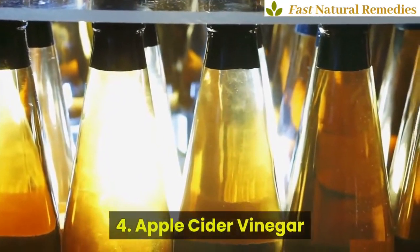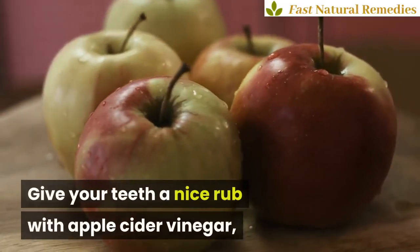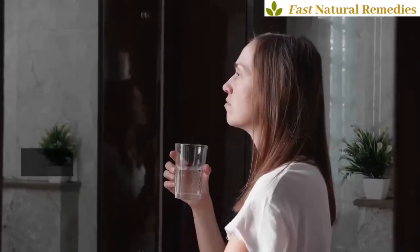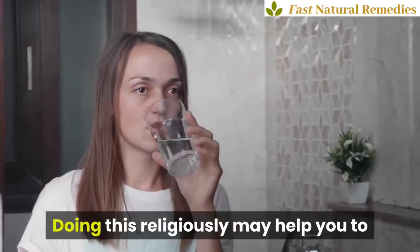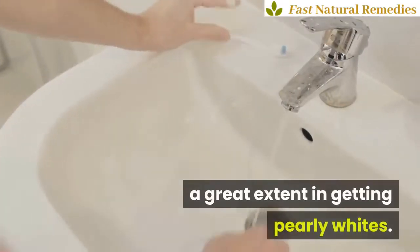4. Apple Cider Vinegar. Give your teeth a nice rub with apple cider vinegar, rinse off thoroughly and repeat for a few days to get that sparkling white smile. Doing this religiously may help you to a great extent in getting pearly whites.